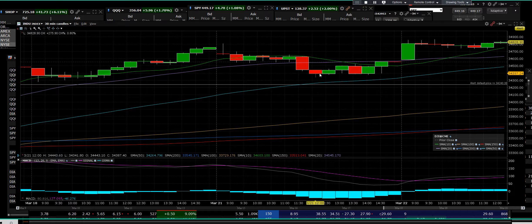Good afternoon. It is 1:12 p.m. in New York and 10:11 a.m. here, and we're at the top of the channel on the Dow.